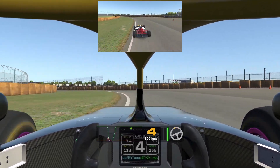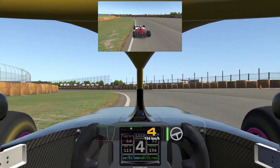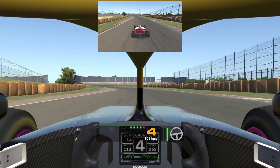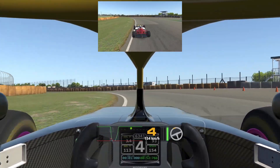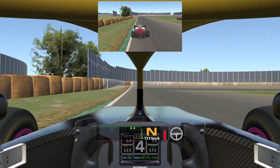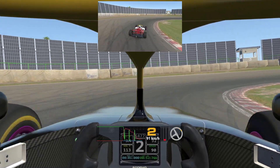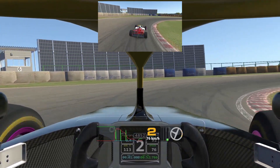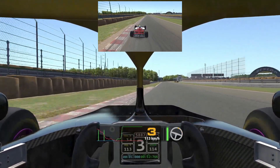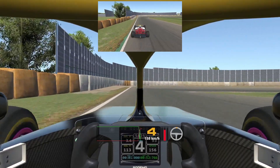Turn six should be easily flat out, and our goal here is to scrub the tires as little as possible as we make our direction change from the exit of turn five through turn six heading down to turn seven. Turn seven is the tiny kink before the turn eight hairpin, and it's pretty similar to turn three in that it essentially marks our braking point for turn eight. As soon as we pass the apex here, we want to have the car as straight as possible and as far to the left as we can as we start to brake for turn eight.